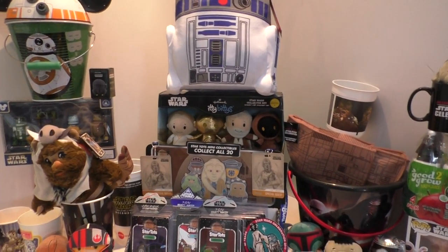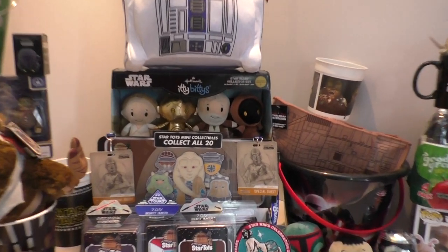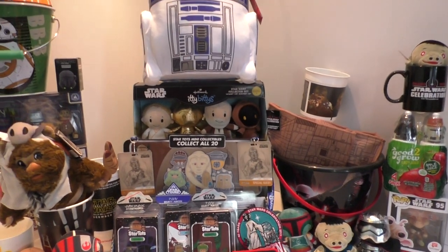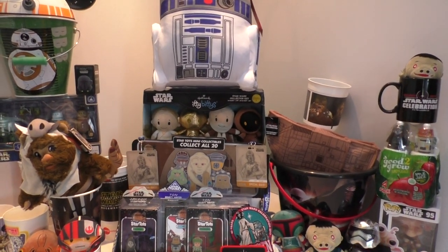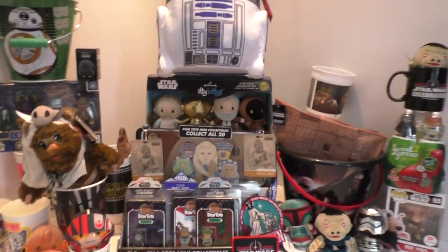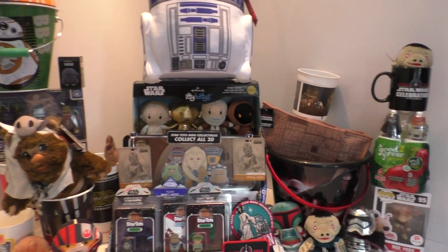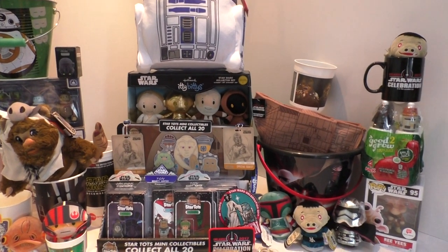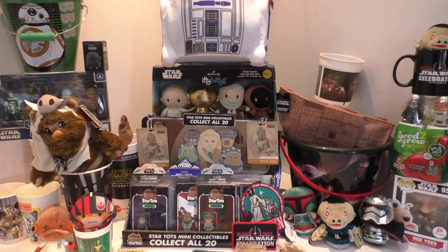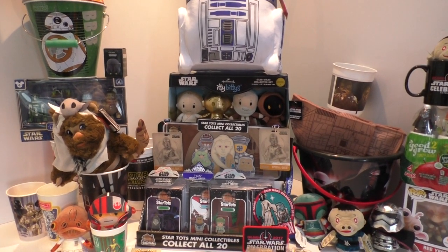That's kind of it. Let me know if there's something here you want to see close up — whether you want to see the Star Tots, that's a full set of Star Tots in there, and that little collector tray thing. If you want to see anything close up, let me know through Twitter or leave a comment. Until next time, thank you very much for watching. If you enjoyed it, click like. Let me know if you were there, let me know what you found, let me know what I missed. As always, I appreciate you watching — may the Force be with you, bye for now.